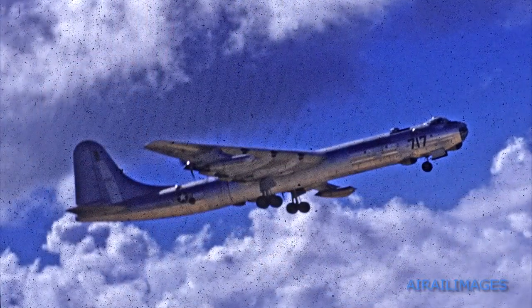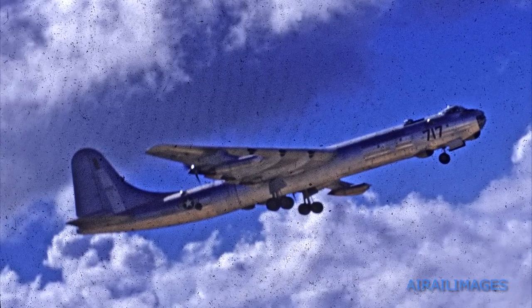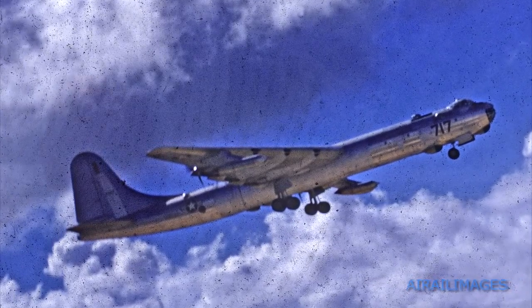All I could think of was they were going to burn and crash for sure. But the 36 had so much power, we just kept on going. We must have been five, six thousand feet in altitude by the time we hit the end of the runway. I'm sure they enjoyed doing this to new pilots coming on the base — scaring the hell out of them.